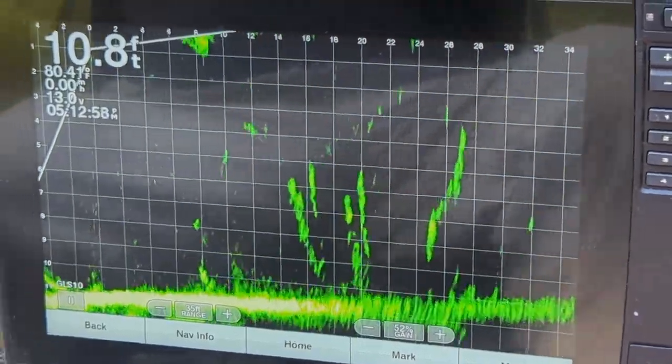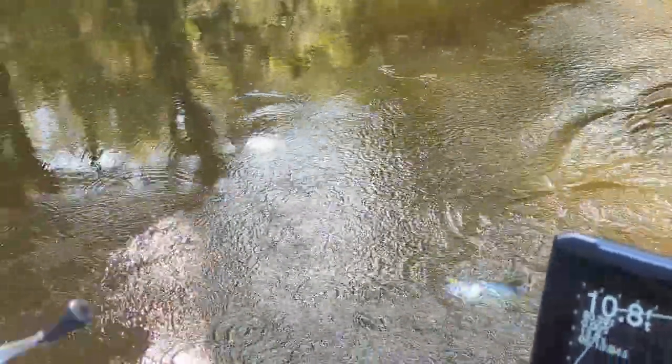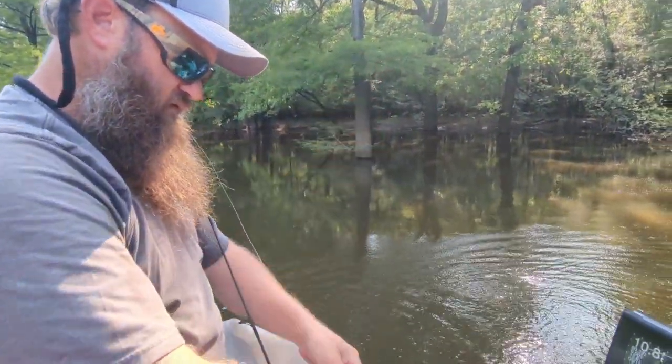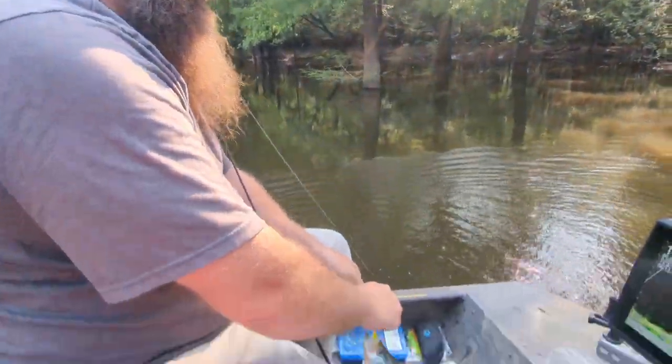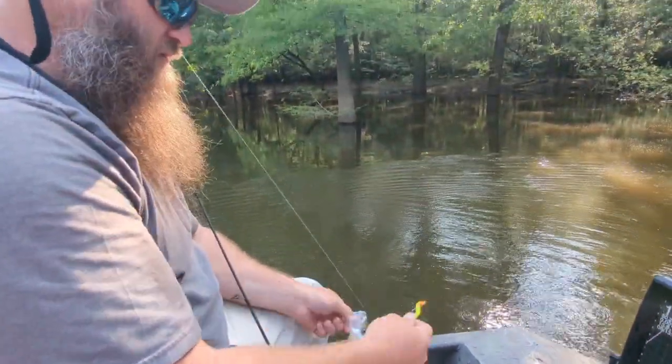He sees it. Got it. It's really not much harder than that, guys, if they want to bite. We're still using these sliders, still using the chartreuse and orange.